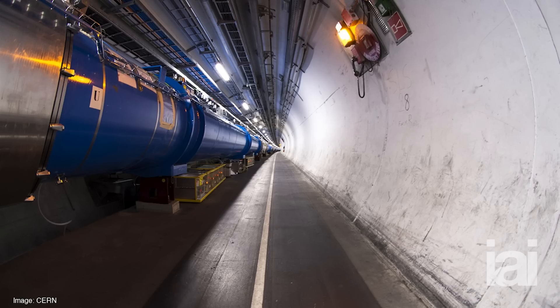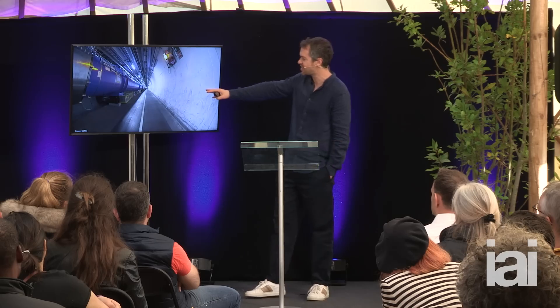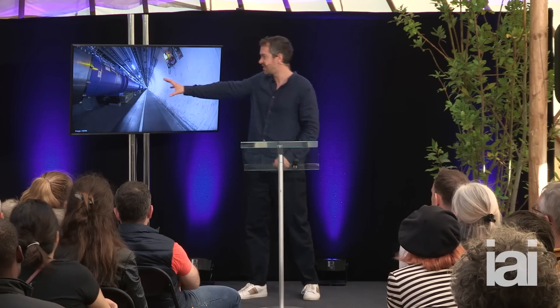If you go down into the tunnel, this is what you see: a very, very long blue tube curving away into the distance. This is the accelerator itself — it's essentially the world's largest and most expensive thermos flask. It's actually a cryostat, a vessel that contains superfluid liquid helium cooled to minus 271 degrees Celsius. The reason it's so cold is because the way you steer the particles around the ring is using very powerful electromagnets, and the only way you can make a magnet powerful enough to bend these particles is if the coils are made of a superconductor. This is a material that has no electrical resistance.